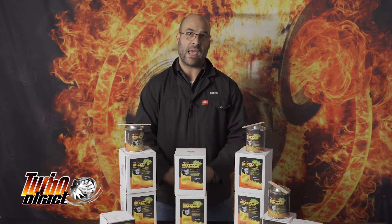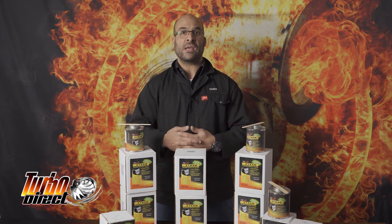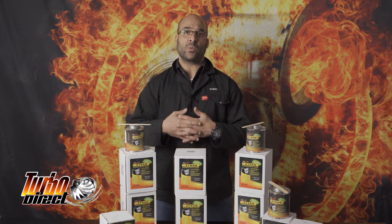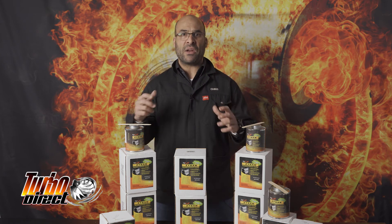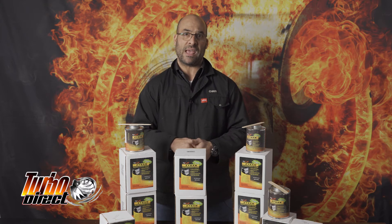This specific coating obviously goes hand in hand with the turbochargers we are currently manufacturing, selling, and designing, as well as the related manifolds and bolt-on accessories that go together with the turbochargers we have to offer.